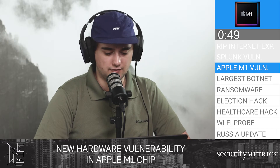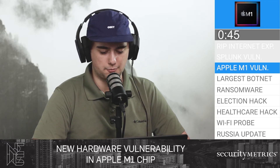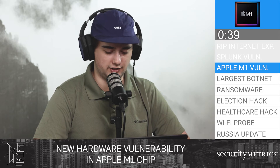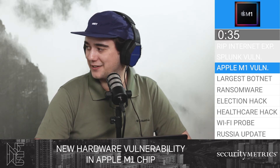MIT researchers basically said they found a hardware vulnerability in the Apple M1 chip. This vulnerability makes it possible to guess a value for the pointer authentication code, the PAC, and reveal whether the guess was correct or not via a hardware side channel. It sounds pretty bad.